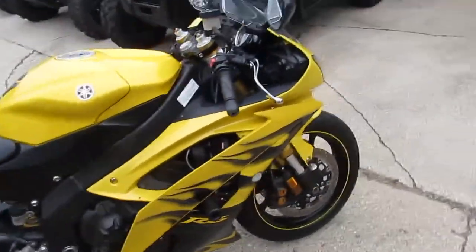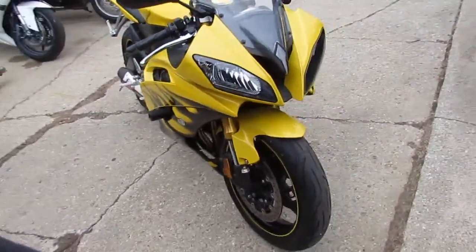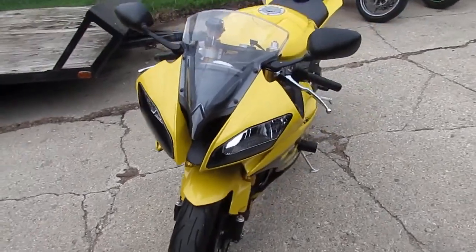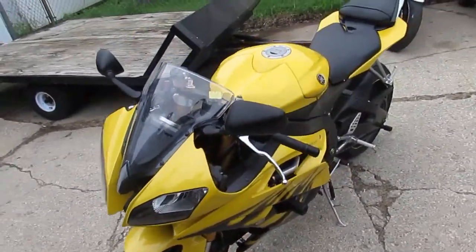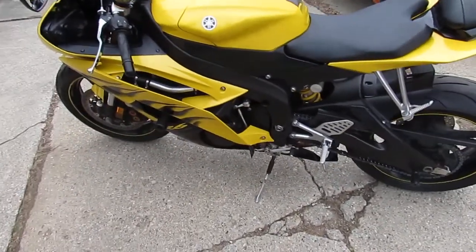It comes in pearl yellow with black flames, loaded up with all the extras. It's got a Yoshimura tri-oval competition exhaust, rear spindles, frame sliders, a fender eliminator kit with integrated LED turn signals, and flush mount front turn signals. This thing is loaded up.